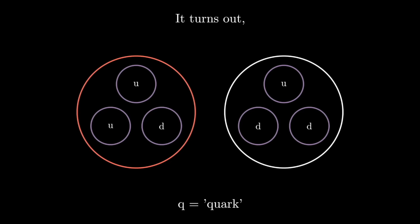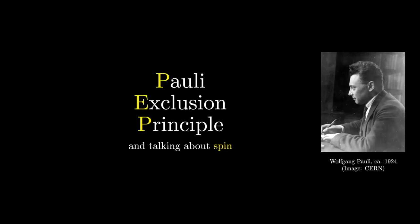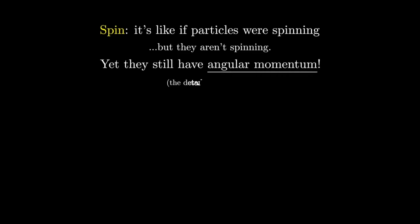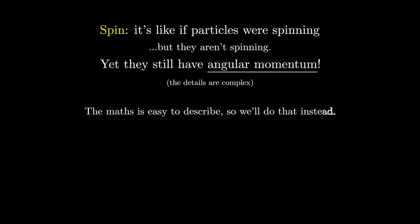To understand why this was so confusing at first, we have to talk about Pauli's exclusion principle. And to talk about Pauli's exclusion principle, we have to talk about spin. Spin is called spin because it's like if particles were spinning in one direction or the other — except it's also not like that at all, because particles are point-like, and points do not spin. And yet they do have angular momentum. The nature of spin is a really fun discussion, but it's extremely complex. Thankfully, the mathematics of spin are actually quite easy to understand, so let's just focus on that.